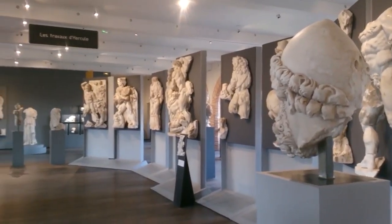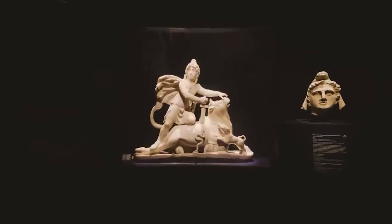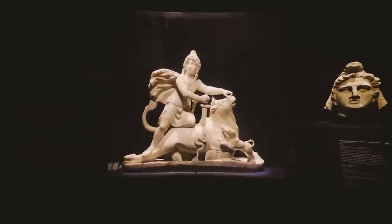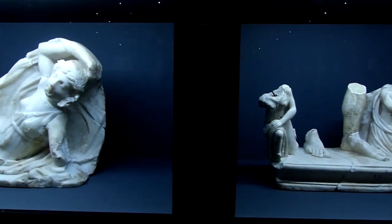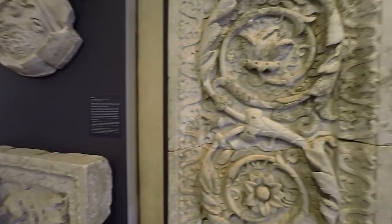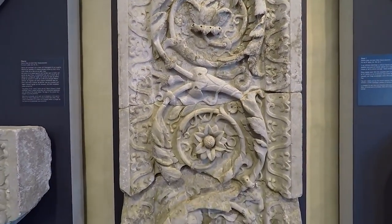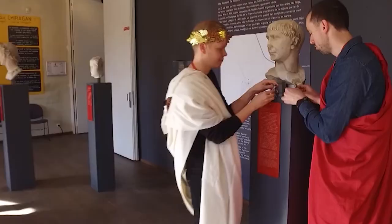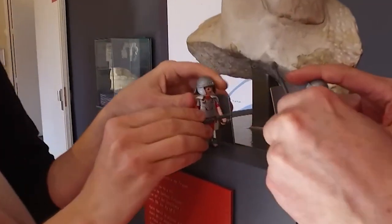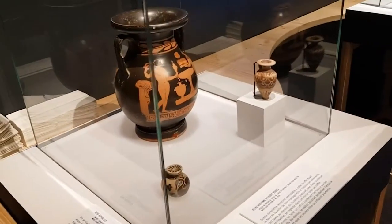It also showcases the results of archaeological digs in the Toulouse region, providing insight into the history and evolution of the area. The museum has a small but impressive collection of Egyptian artifacts, including sarcophagi, statues, and jewelry, offering a glimpse into the fascinating culture and beliefs of ancient Egypt. In addition to its permanent collections, the museum regularly hosts temporary exhibitions showcasing the latest archaeological discoveries or exploring specific themes or periods, making it worthwhile whether you're interested in Roman history, medieval art, or the broader cultural heritage of the Toulouse region.